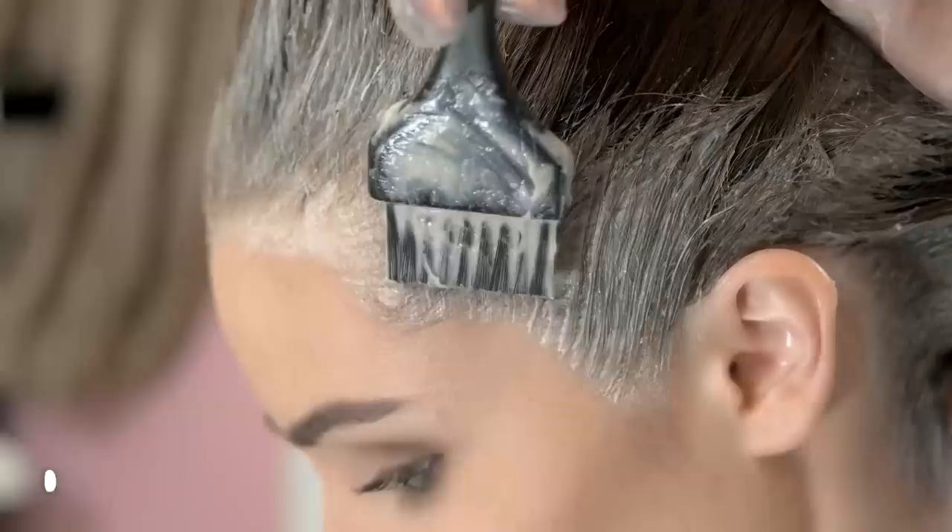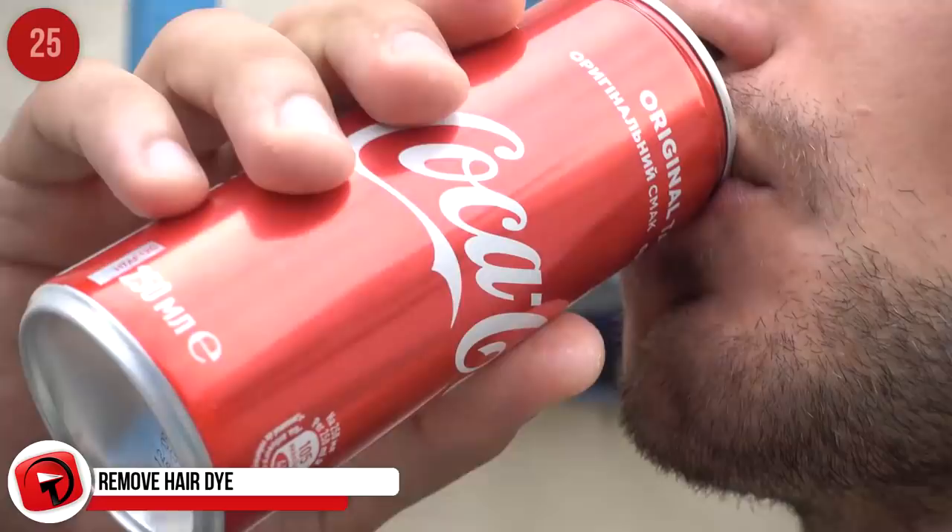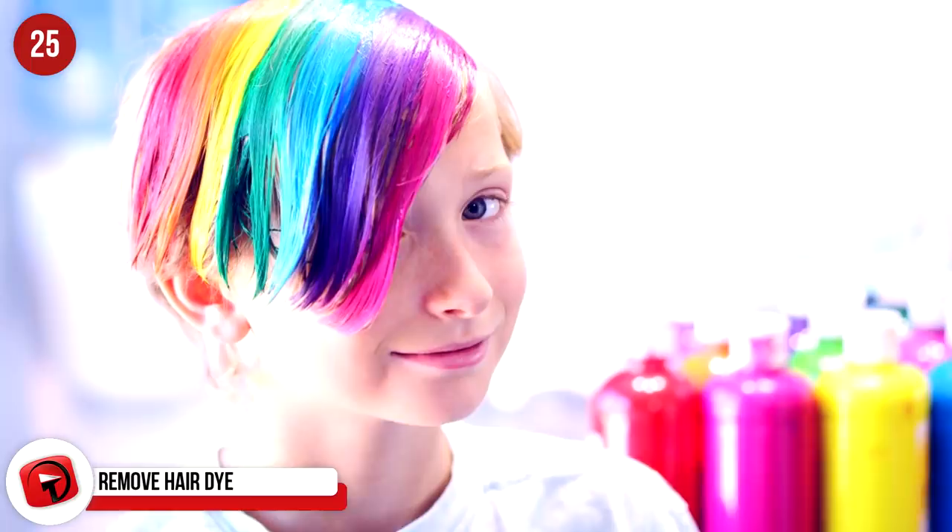Remove hair dye. We're not saying Coke will remove all brands of hair dye, but by rinsing your colored hair with Coke, if the color is temporary, it will take it away much faster than if you left it to just washing. If you have a permanent color, the Diet Coke will heavily fade it.